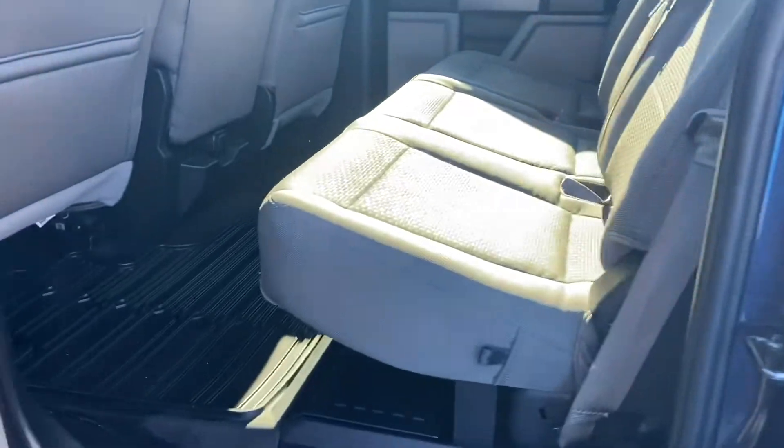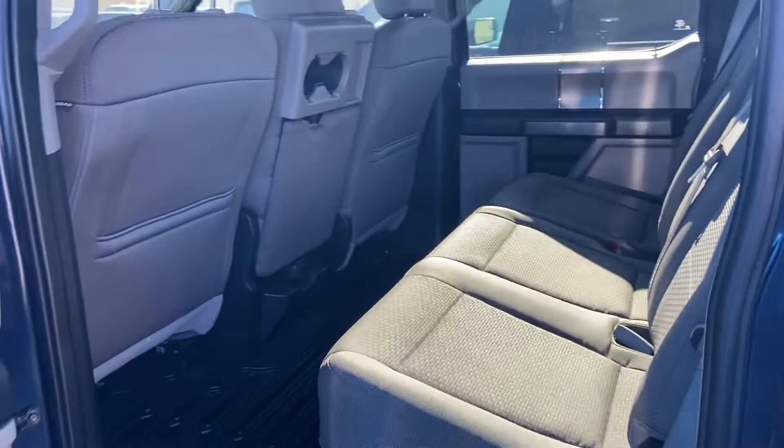Come around to the back — again, that WeatherTech floor mat in the back there as well. Nice gray cloth interior.